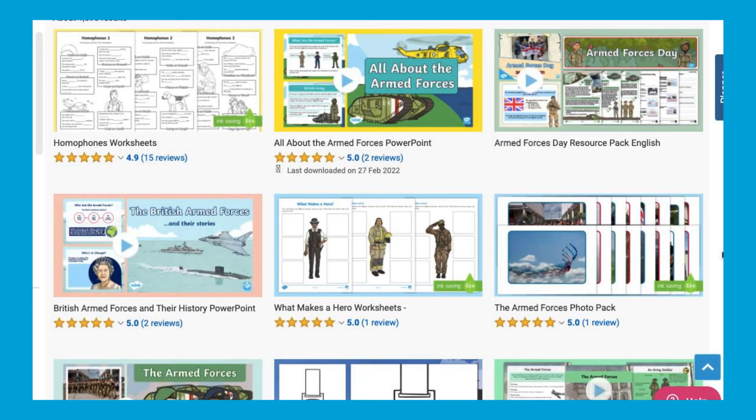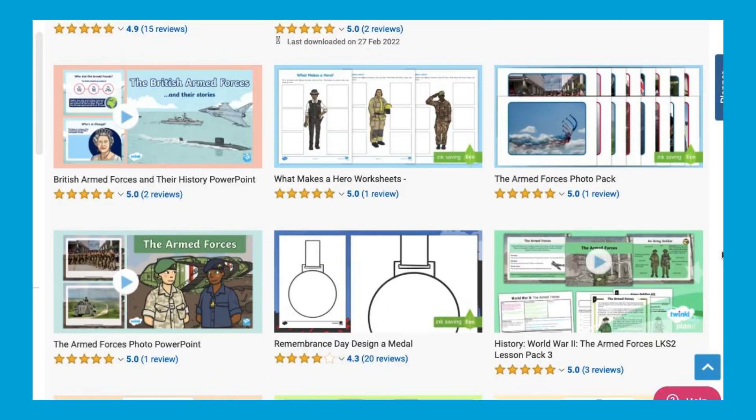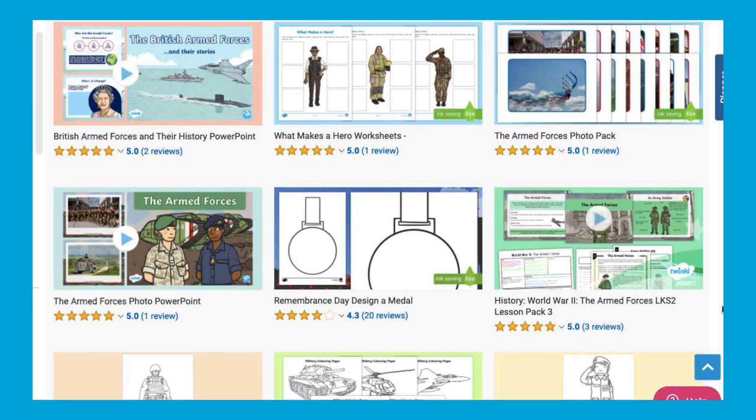You can find many more of our Early Years Armed Forces resources on our Twinkle website.